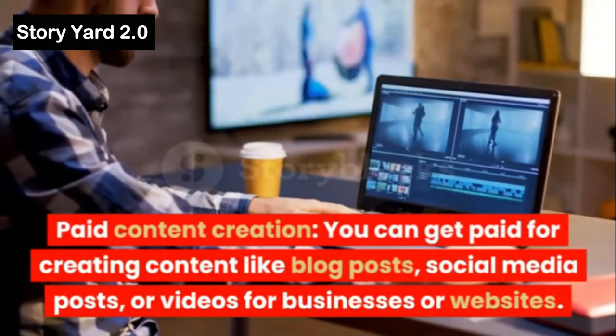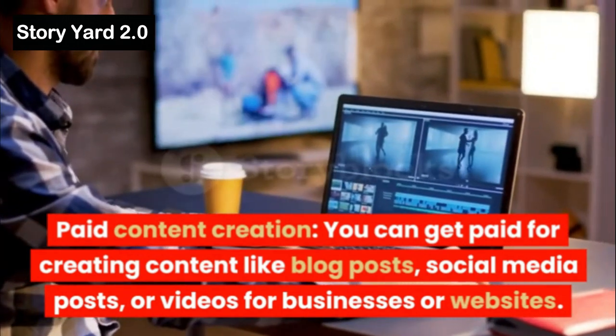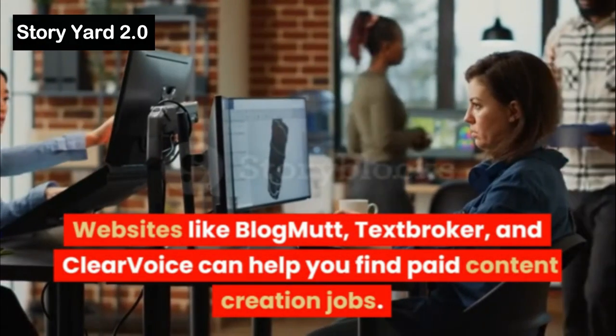Paid Content Creation: You can get paid for creating content like blog posts, social media posts, or videos for businesses or websites. Websites like BlogMutt, TextBroker, and ClearVoice can help you find paid content creation jobs.